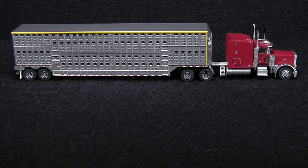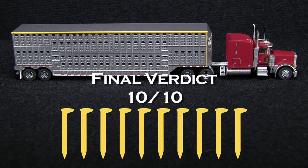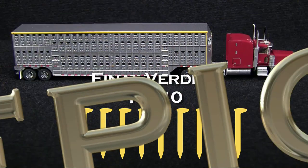This is one of the nicest N-scale truck models I've ever seen — it looks better than some of my HO-scale trucks. I really wasn't expecting the model to be this good, so not only am I going to give it 10 out of 10 spikes, but I'm going to give it epic model status.